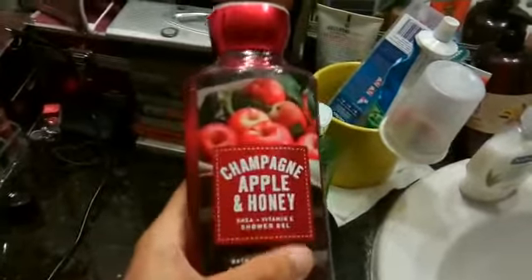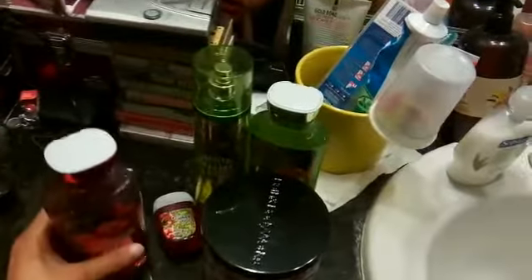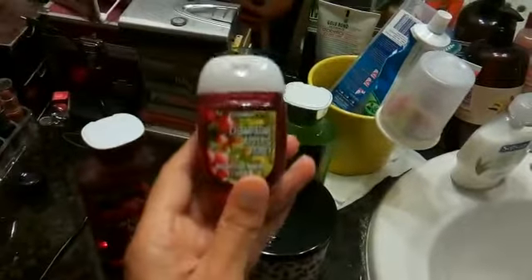I grabbed some gift items — these are usually running around $12.50. It's quite a bit of shower gel with a lot of great holiday and fall themed scents. This one is a champagne apple, a really nice scent. And they have in the front these little hand sanitizers for a dollar seventy-five.